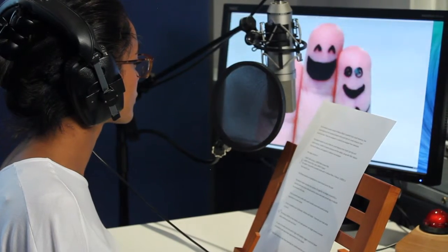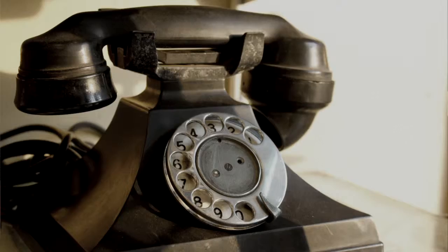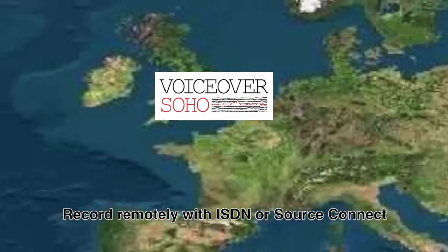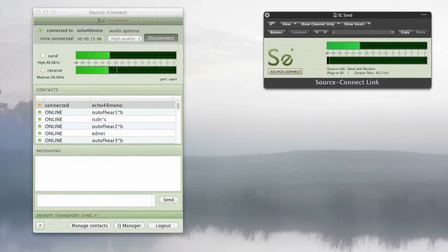Let's go back to the control room. Ideally you'll be here with us in the studio. Unfortunately this isn't always possible, but you can join us via ISDN, SourceConnect, Skype, or good old fashioned telephone. ISDN is essentially a pro version of a telephone line directly between two studios, whereas SourceConnect is a pro version of Skype.